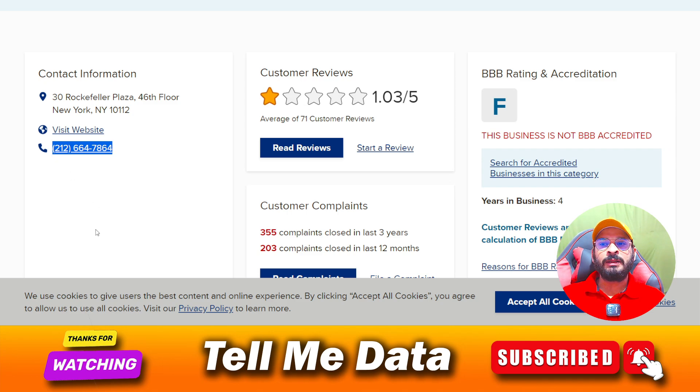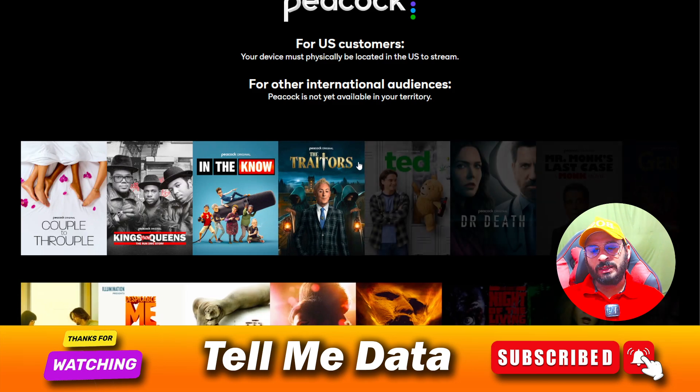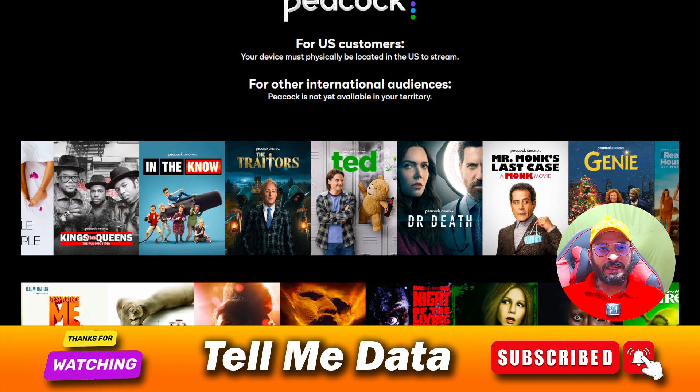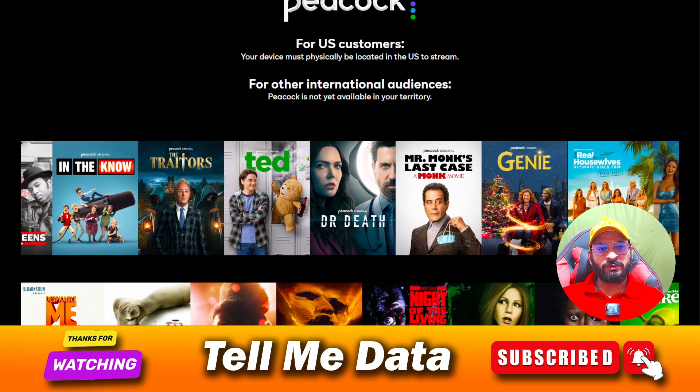If you have any issues or are facing any kind of issue related to your service, you just need to call this number. Once you dial, you can tell them your query and they will help you accordingly. If you have any questions or are facing any issue, you can leave a comment and I will reply. Thanks for watching this video, bye.